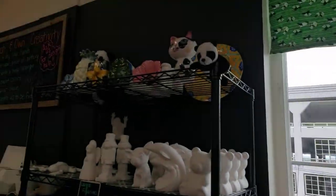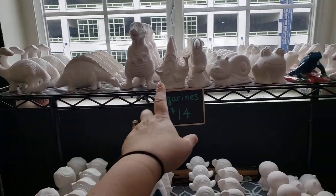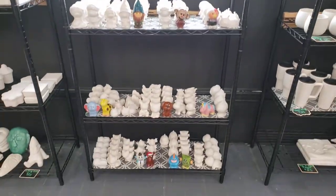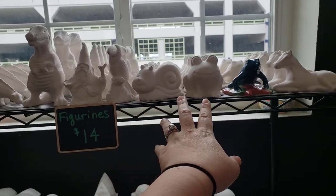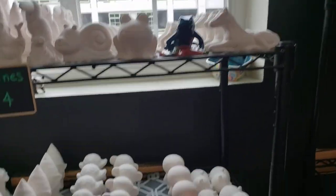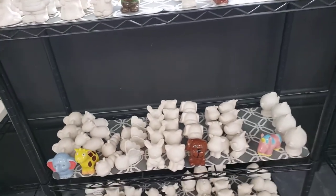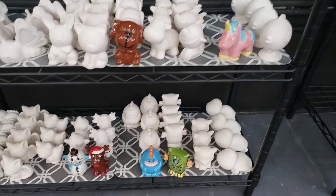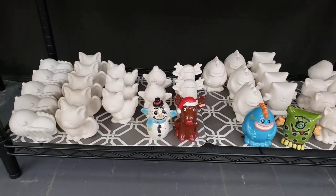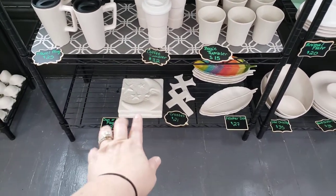Throughout the studio I've got little pandas on display. Everything on this shelf is $14 — we've got something for everyone: dinosaurs, wizards, toucans, snails, frogs, horses, gnomes, princesses, mermaids, monkeys, penguins, ladybugs, elephants, giraffes, bunnies, cats, puppies, cows, sharks, unicorns, monsters, some Christmas figurines, and Halloween ones including a little spider, a bat, and a scaredy cat.